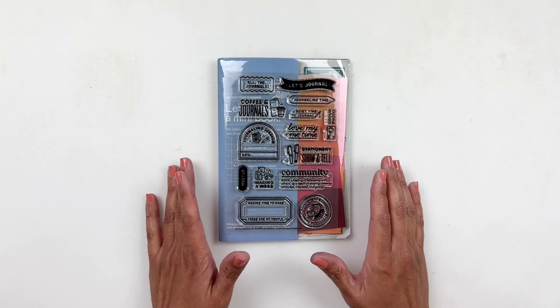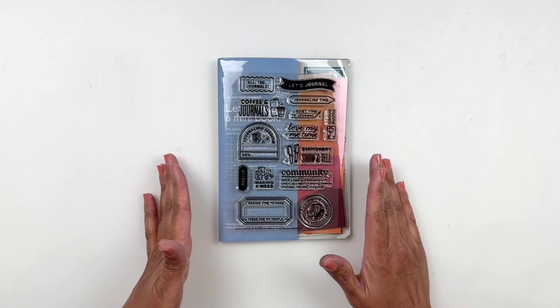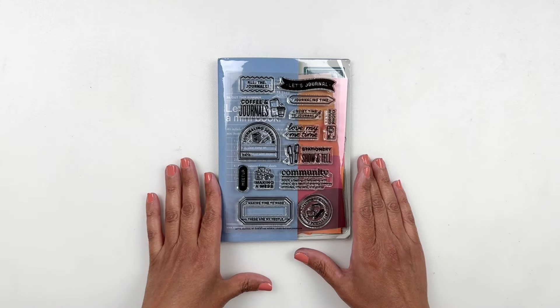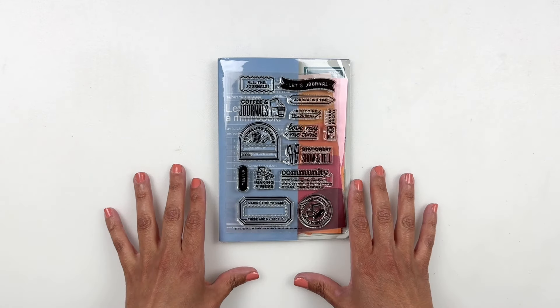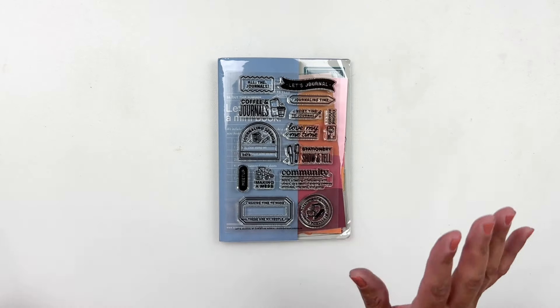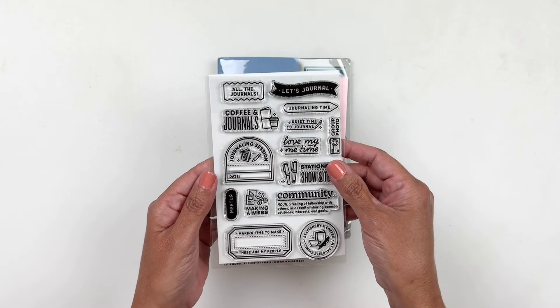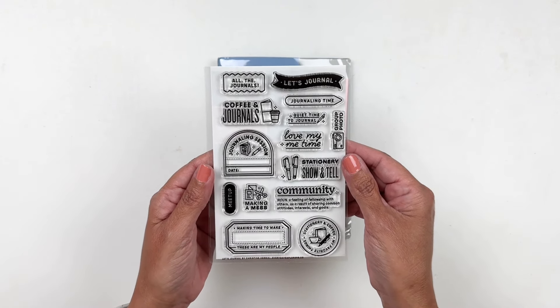Hi everyone and welcome back to my channel. Today is June 8th, 2024 and I'm here to share with you the new kit and add-on stamp sets that are releasing at Everyday Explorers. I'm going to start with the add-on stamp sets, and I did want to say thank you to Everyday Explorers for sponsoring this video.